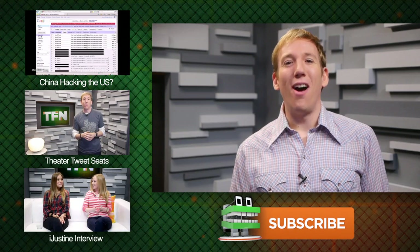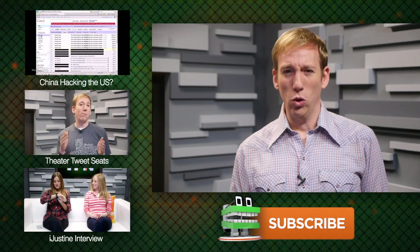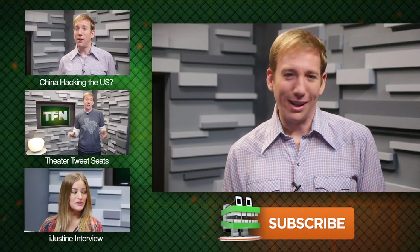For TFN, I'm Scott Bromley saying I'll never get tired of saying the word Ubuntu. Ubuntu. Ubuntu. Ubuntu. I can never say it right.